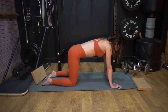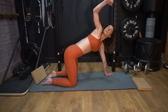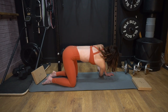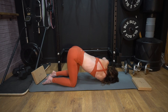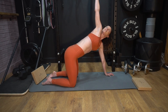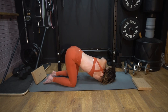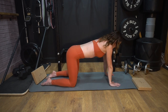We're going to bring one arm through into thread the needle. Take one arm up, stretch up, bring it back through in the gap between the wrist and the opposite knee, and down onto that shoulder. Come back out and hold, one more time — thread the needle. Then back to all fours, and we're going to repeat this on the opposite side.